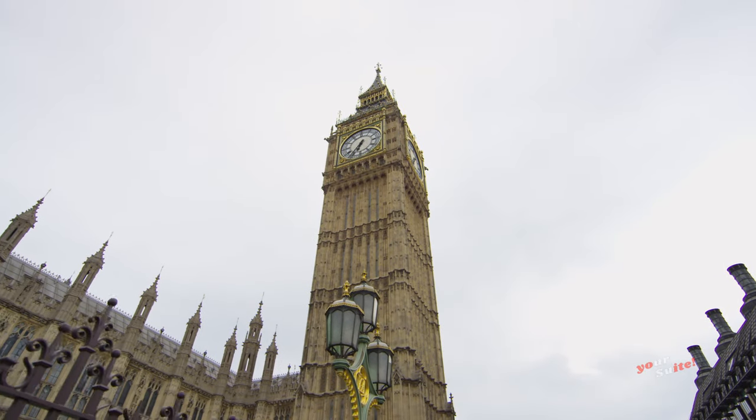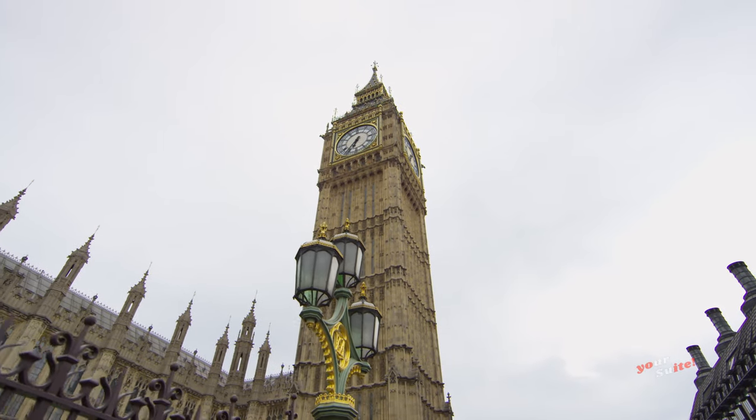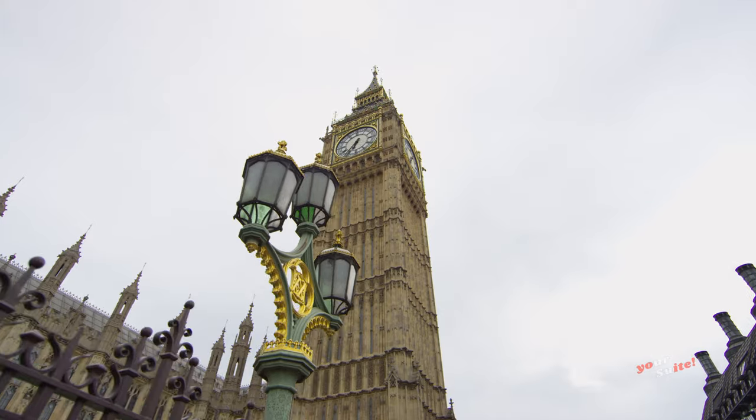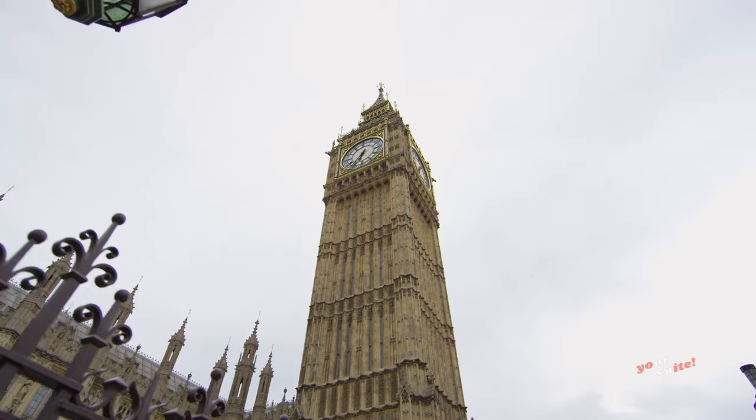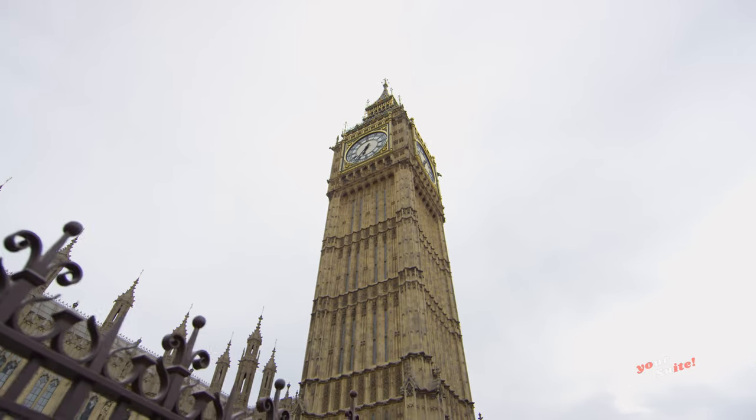The official name of the tower in which Big Ben is located was originally the Clock Tower, but it was renamed Elizabeth Tower in 2012 to mark the Diamond Jubilee of Her Majesty Elizabeth II.